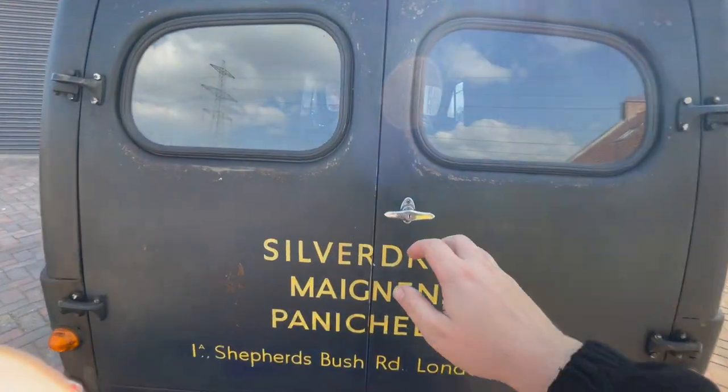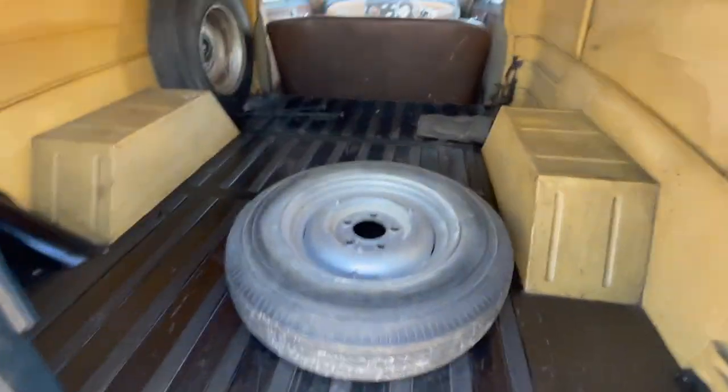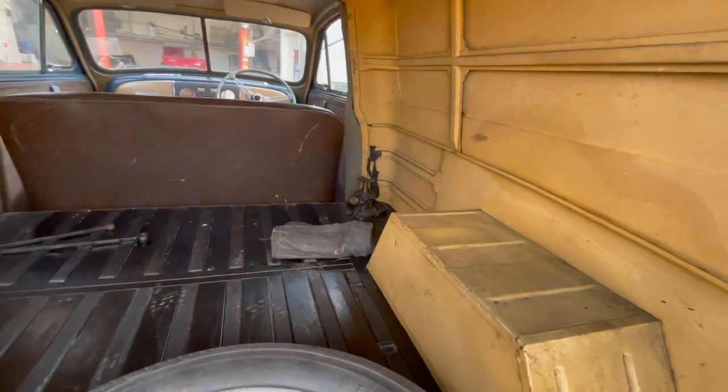Look in the back here — original blue paint on the doors. Inside is original, the floor is like new. There's a couple of spare wheels, a jack, and a toolkit case that's probably never ever been used.